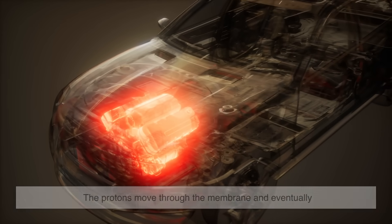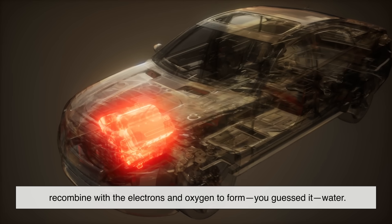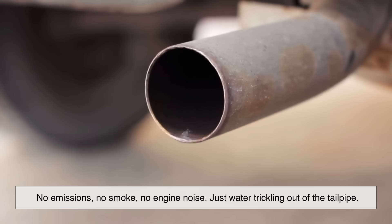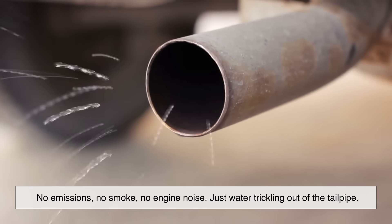Meanwhile, the protons move through the membrane and eventually recombine with the electrons and oxygen to form — you guessed it — water. That's the only byproduct. No emissions, no smoke, no engine noise. Just water trickling out of the tailpipe.